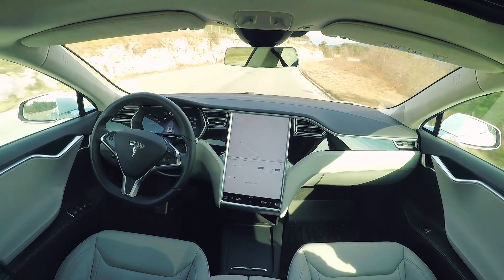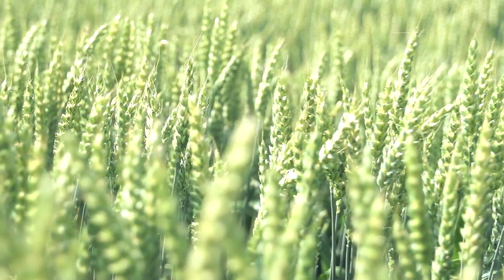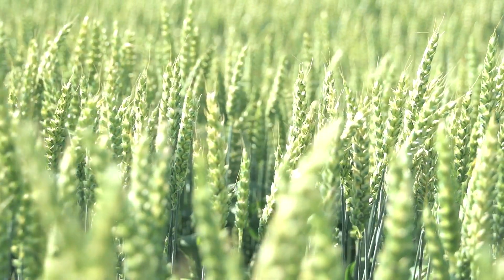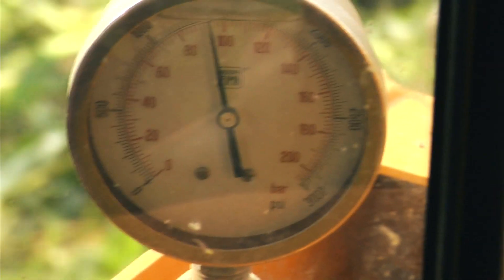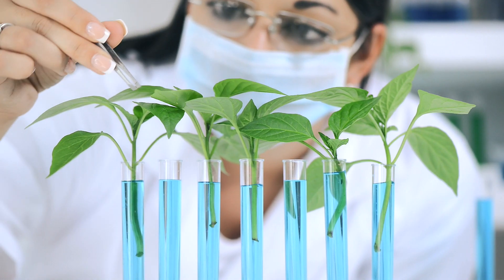Autonomous cars rely on cameras to understand their whereabouts and to decide how and where to drive. Another rapidly growing area is precision agriculture, where many sensors are being used — sensing humidity, wind, and the condition of the soil.